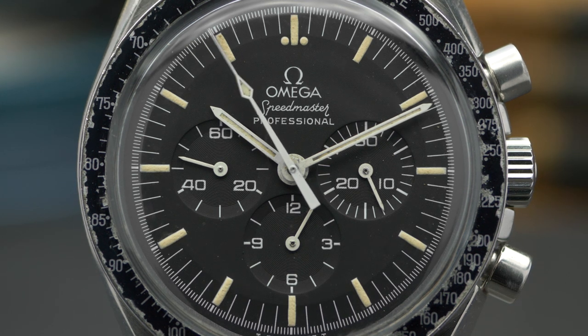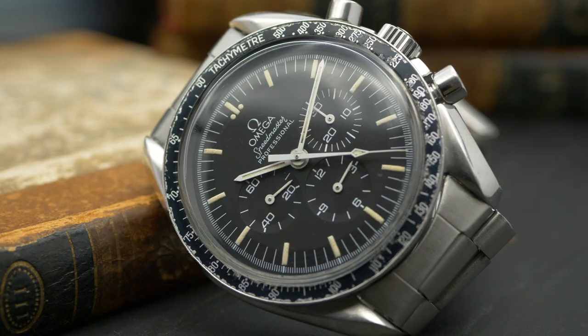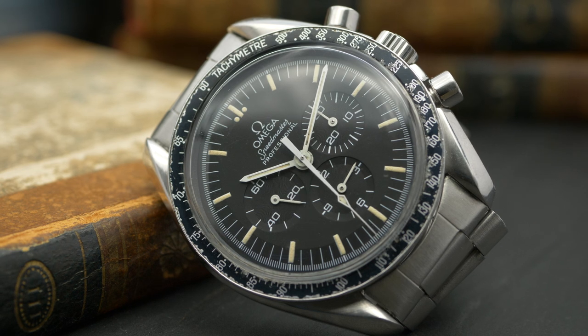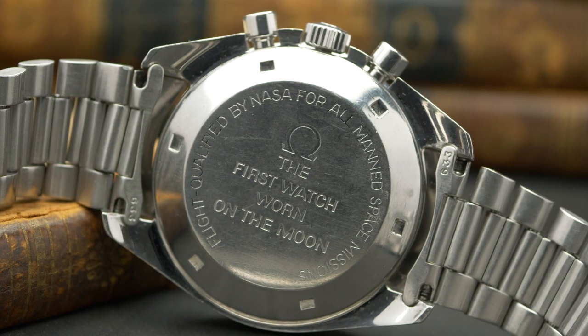It also marks the point where this is the first time it's known as the moon watch — the first time any reference to the moon is on the watch itself. It's not just a font variation for the sake of it; it marks that point formally in the Speedmaster's history where the moon landing became part of its heritage, not just from an abstract point of view but physically on the watch itself. Such a big deal with Omega, such a big deal with just watches in history. This is the first one, and the straight writing caseback signifies that.